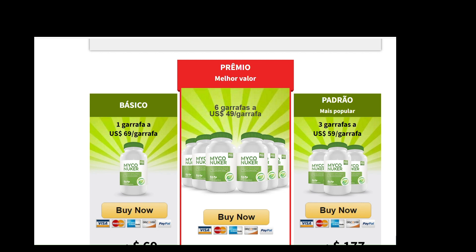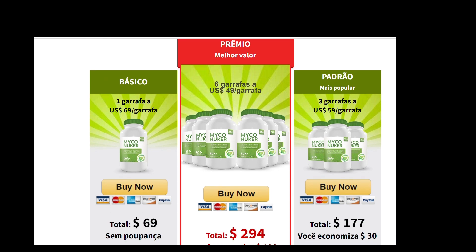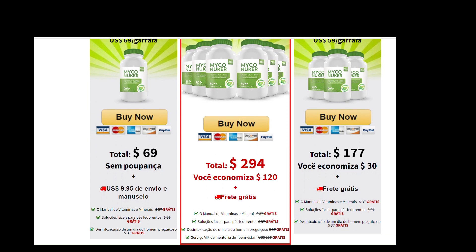Also important to know: Mykonuker has no side effects as it is natural. I recorded this video to tell you to be careful with the site where you buy Mykonuker, and if you buy the product, follow the exact treatment and take it seriously. Remember that your results will be very different from anyone else's because your body acts in a unique way. I really hope this video has helped you and that Mykonuker helps improve your life and delivers the many benefits this product promotes.